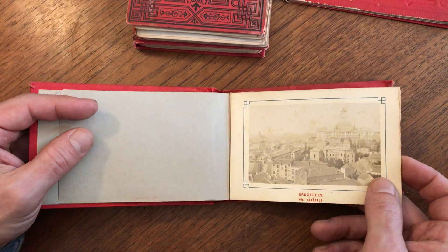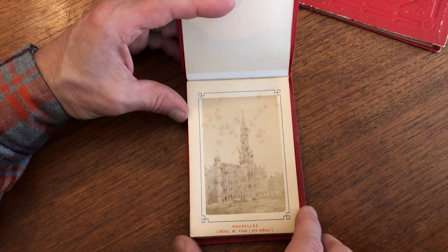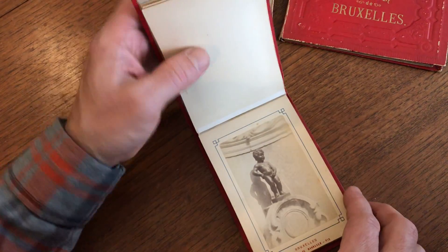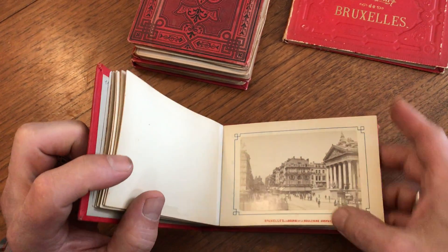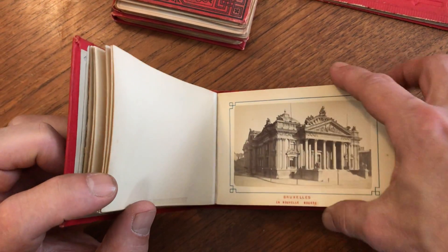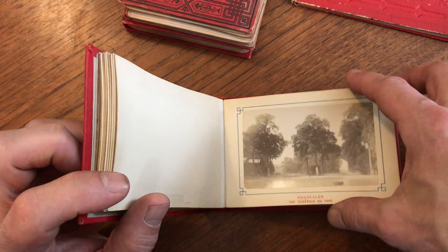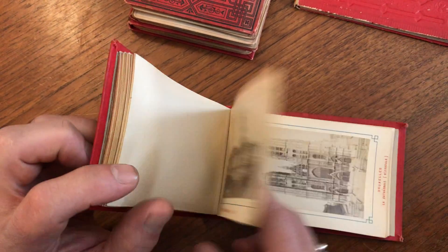This one is quite a bit earlier. These are tipped-in albumen views on heavy card stock. I would say this appears to date likely from the 1860s or possibly 70s. This is much earlier. That's a great street scene right there — these are very active. A lot of times examined underneath a magnifying glass, views like that will reveal surprising details such as carts with advertising on them or people engaged in street trades such as merchants or street sweeps.